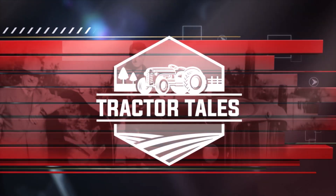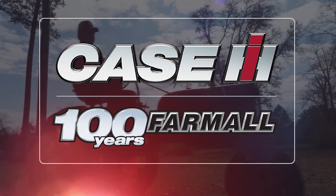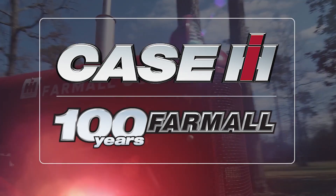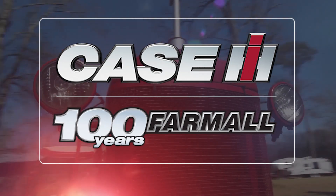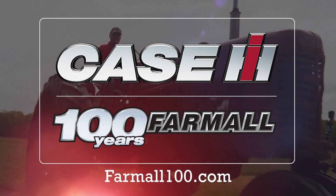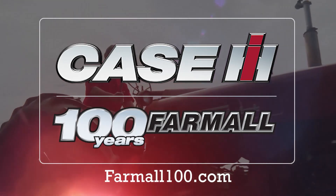Tractor Tales on U.S. Farm Report is brought to you by Farmall — 100 years of milestones, community, and memories. Since 1923, it's been the one for all. Celebrate with Case IH at Farmall100.com.